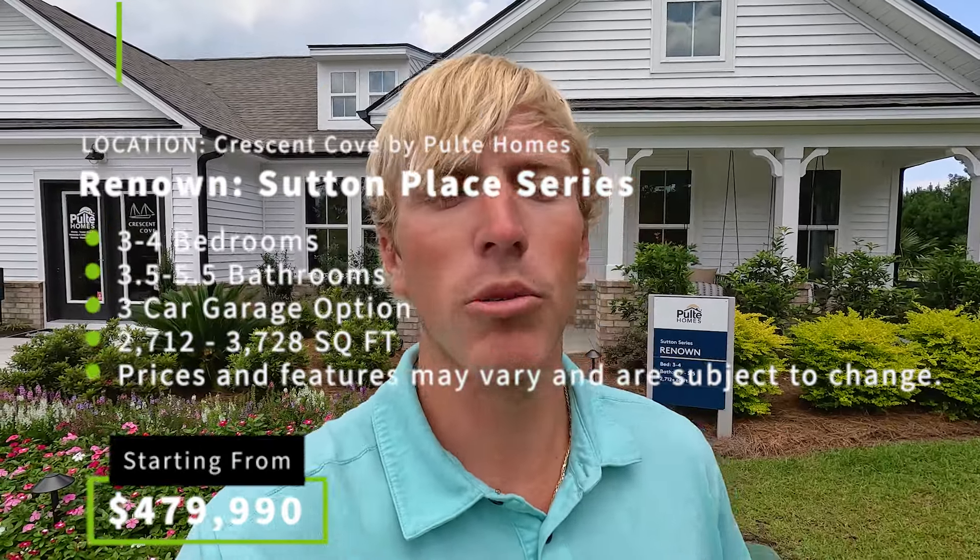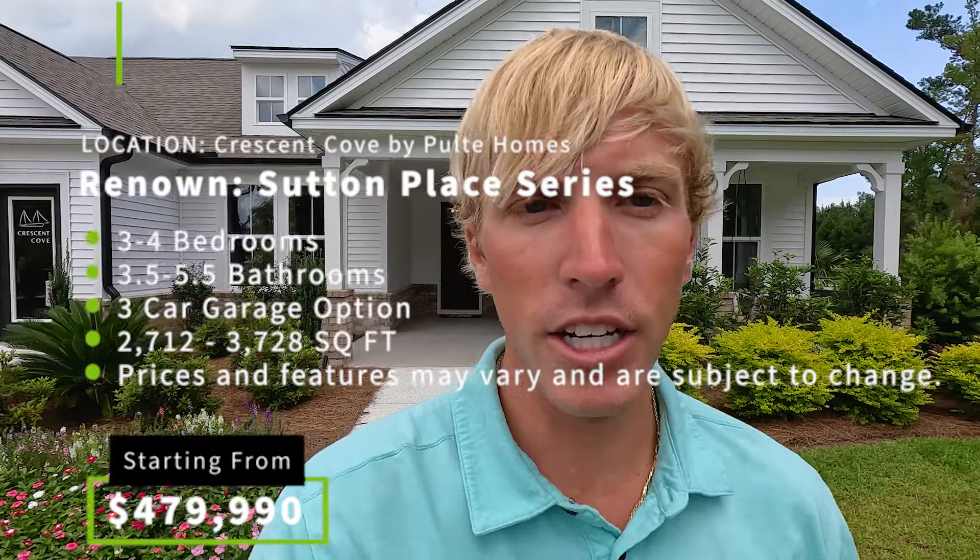We're going to take a look at the first model, the Renown, which is part of the Sutton series that Pulte Homes offers. This model can come with three to four bedrooms, three and a half to five and a half bathrooms, and ranges from 2,712 to almost 3,700 heated square feet. It has an option to include a loft bedroom and bathroom upstairs, and it can also come with a three-car garage — this one has a two-car garage being used as an office.